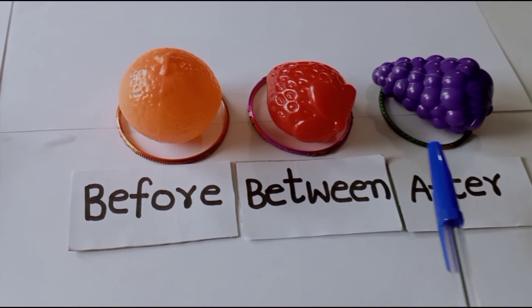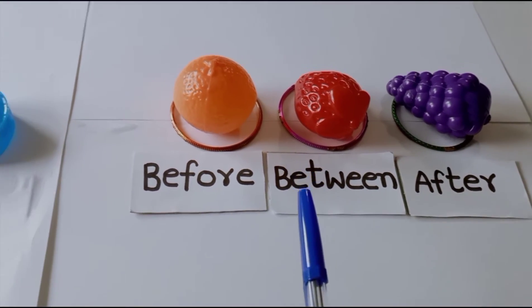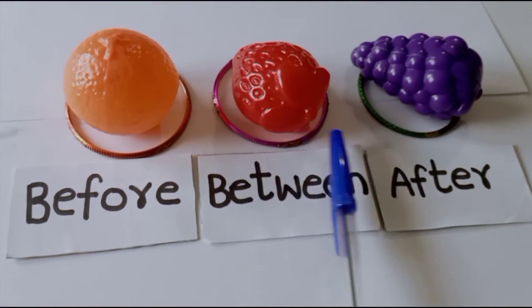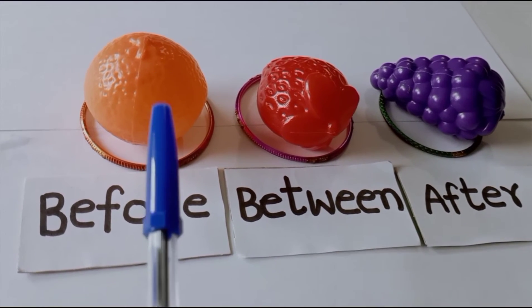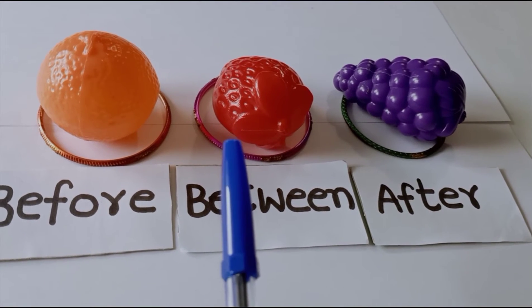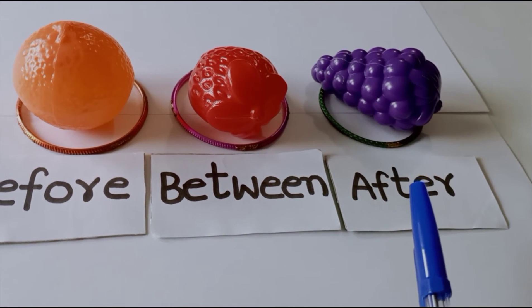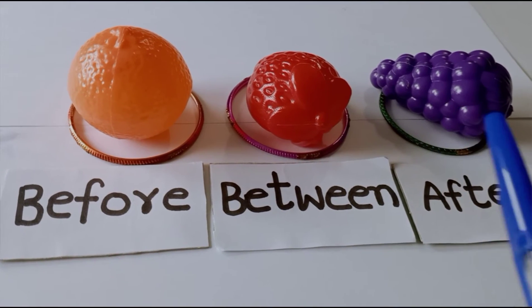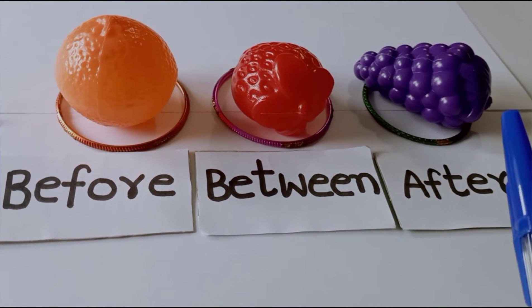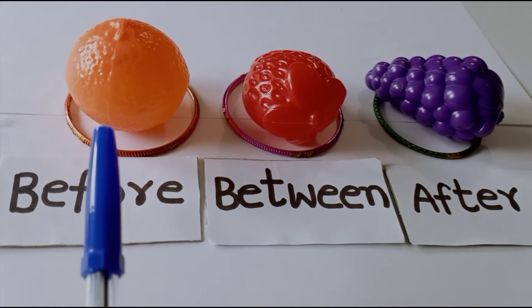Now tell me, what are the names of these fruits? Orange, strawberry, grapes — very good. What is the name of the fruit before strawberry? Orange. What is the name of the fruit after the strawberry? Grapes — very good. Now which fruit is in between orange and grapes? Yes, strawberry is in between orange and grapes.